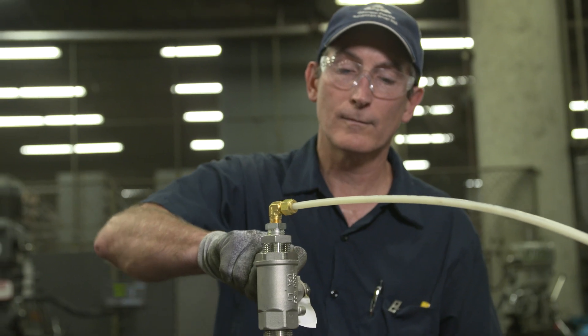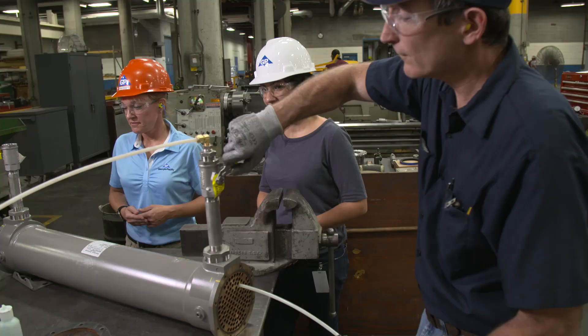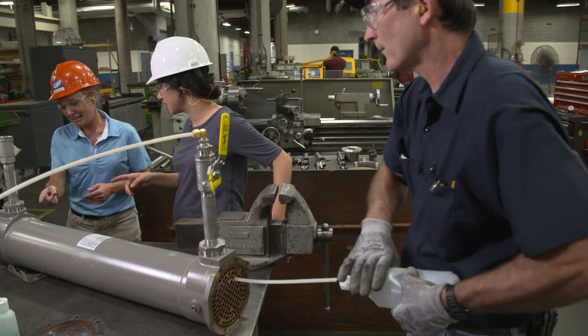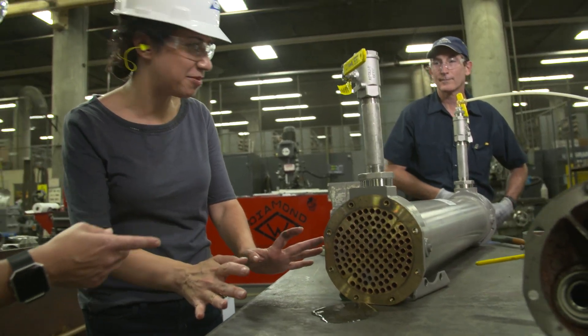They set up the heat exchanger for a shell side test to check for a leak on the tube side. Kenny applies pressure by opening the valve to the shell side, supplying water. They look at the side — if water comes out, it means there's a leak. And there is one.